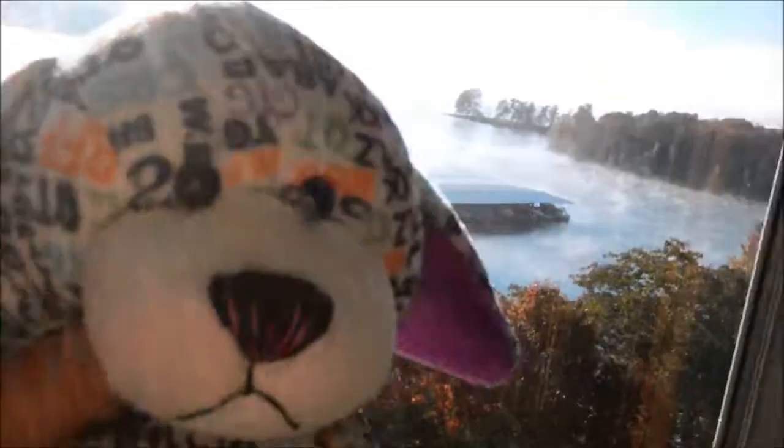Hey guys, it's Jamie, and I'm here with Tiffany the Texting Puppy. I wanted to say that I got a new Webkinz, and also, that is the view from my bedroom.